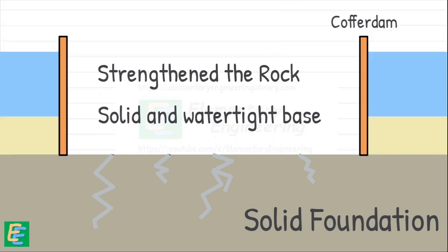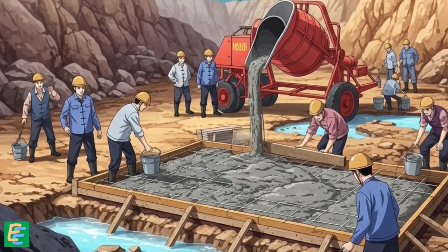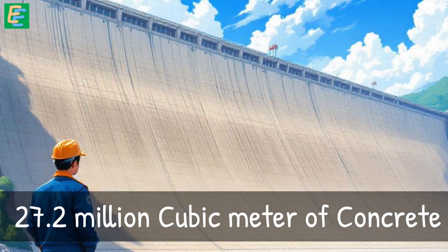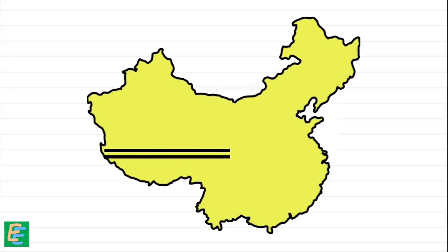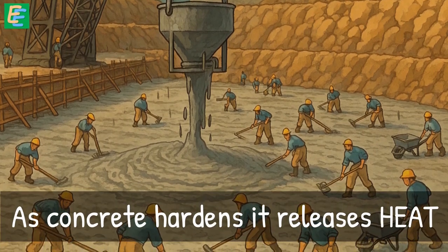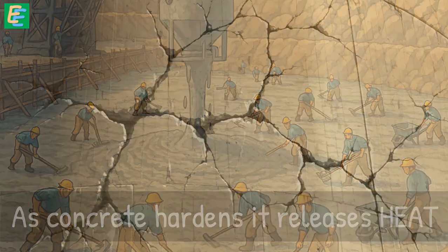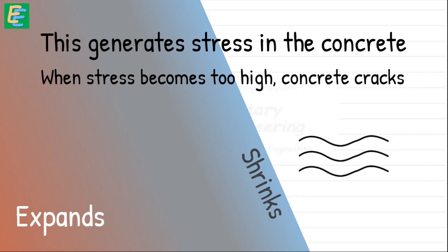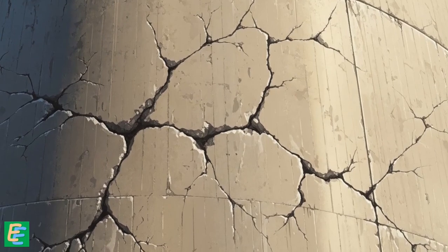With a solid foundation in place, it was time to build the dam structure by pouring concrete. The dam required millions of cubic meters of concrete — more than what you'd need to build a two-lane highway stretching across all of China. The problem with concreting such a massive structure is that as concrete hardens, it releases a lot of heat, which can cause cracking. The outer layers cool faster than the inner core, and as the core expands while the outer layers shrink, stress builds up until the concrete cracks — even small cracks can weaken the structure over time.